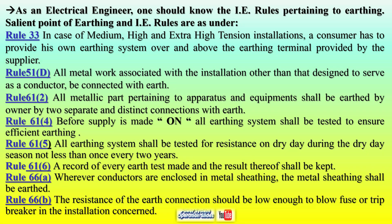Plate earthing offers a robust solution for grounding electrical systems, safeguarding people and property while adhering to safety norms. It is a long-lasting, efficient, and customizable approach to ensuring electrical safety in homes, industries, and power systems.